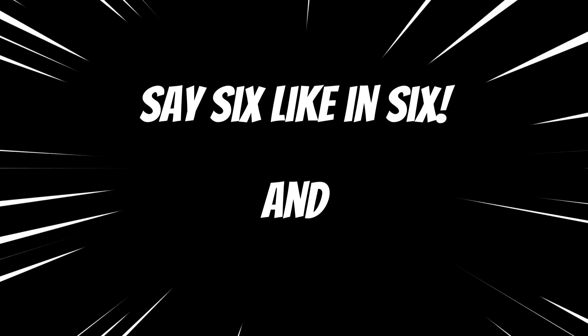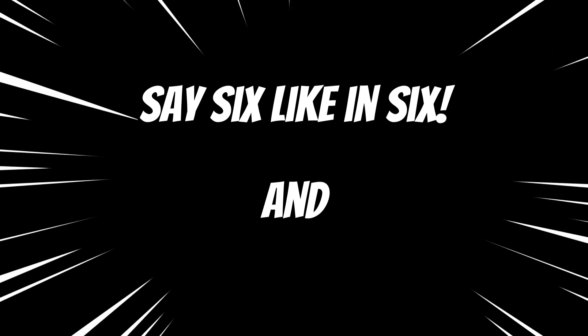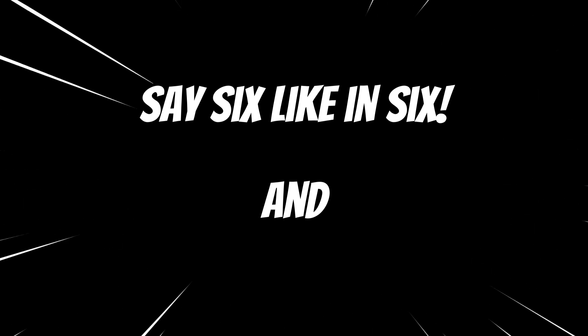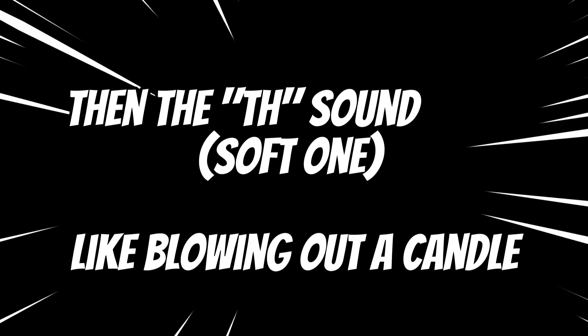To get it right, remember to say SIXTH like in SIX and finish with the TH like you're gently blowing out a candle. SIXTH.